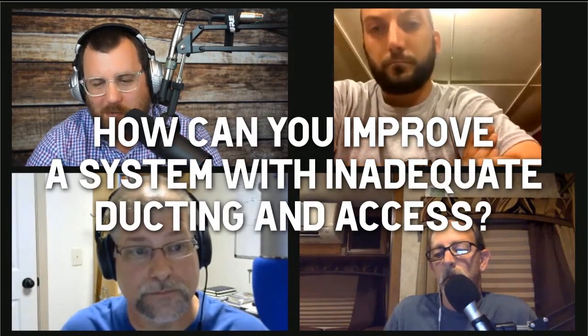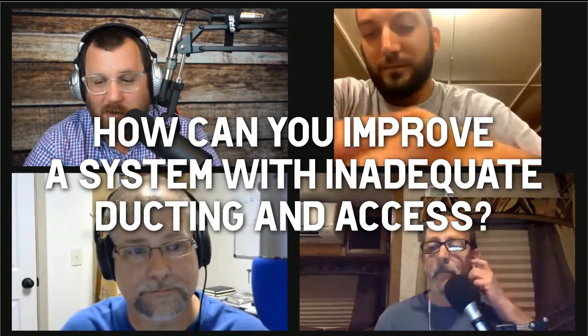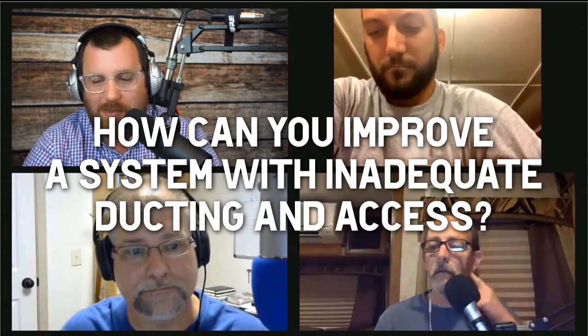We have another question from — I don't know what the pronunciation is, I'm going to call it Fifi HVAC. The question is: what advice to do when there is a duct that's the wrong size, or there's an issue when there's no access to the ductwork? Is there anything you can do?